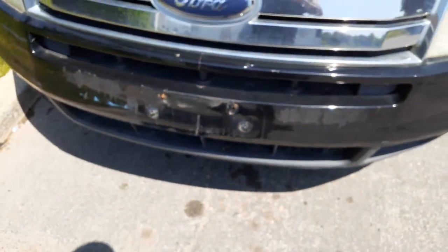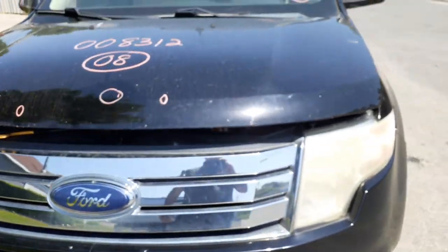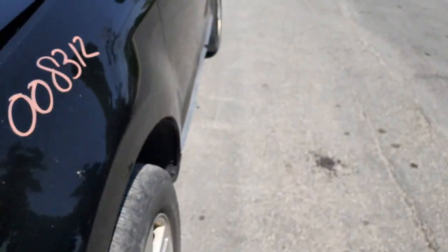Front bumper reinforcement. Radiator support — it's an unbolt — seems to be in good shape.